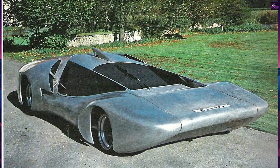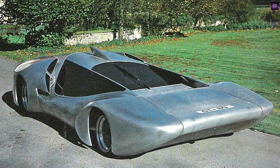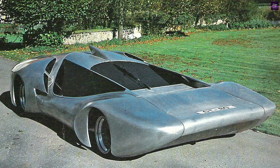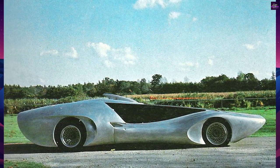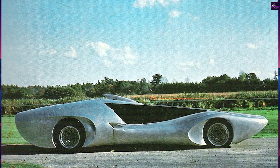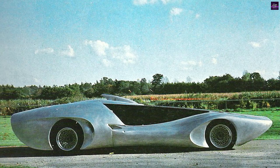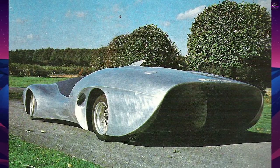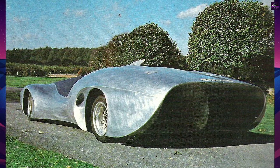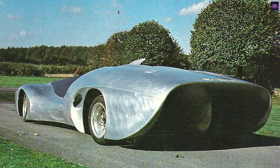In 1980, Colani unveiled the Colani GT80 prototype, which he had been developing for years. The car was a Le Mans-type car for the road, built around the Ford Cosworth V6 engine — a 24-valve engine of 3,400 cubic centimeters producing 298 kilowatts at 10,500 revolutions per minute. The car was made of the best materials, making it more expensive than a Rolls-Royce.